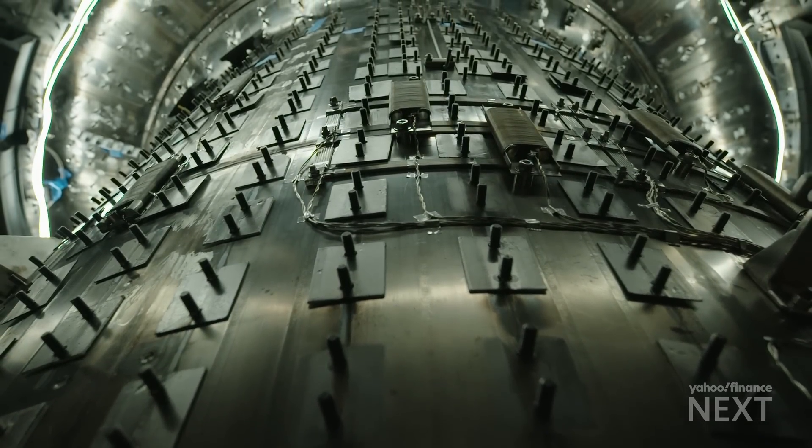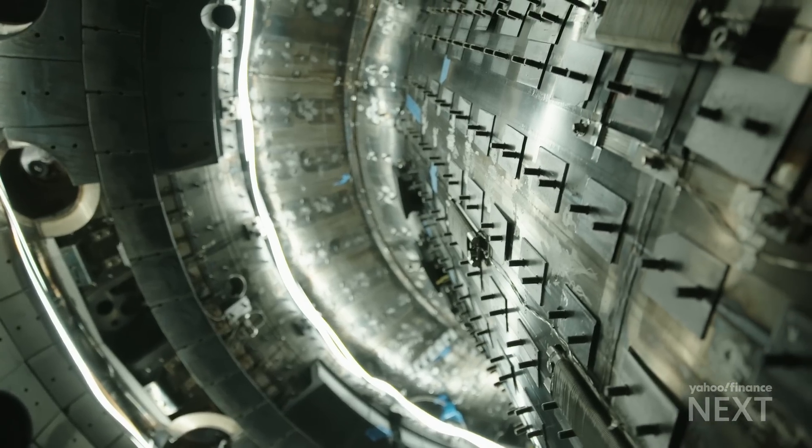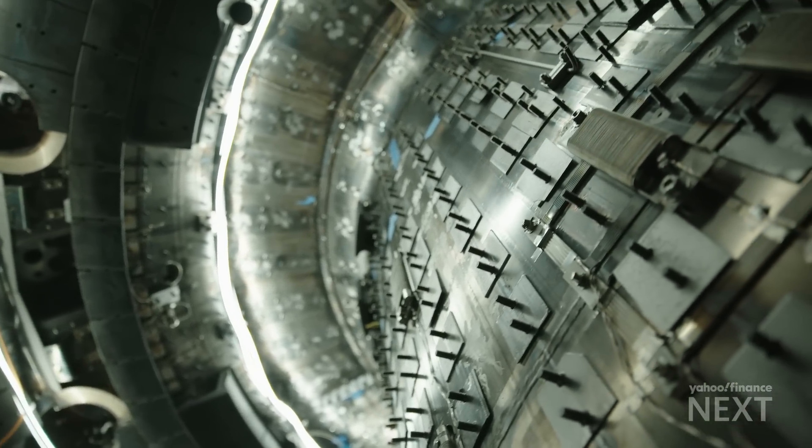When this machine gets turned on, it'll be one of the hottest points in the solar system, if not the hottest point. It's hotter than the core of the sun.